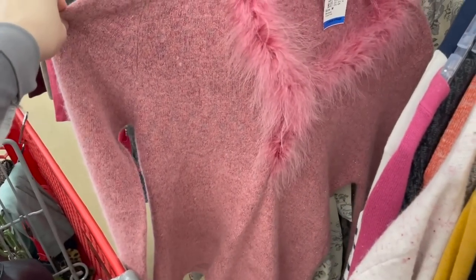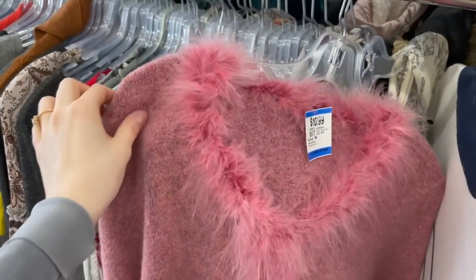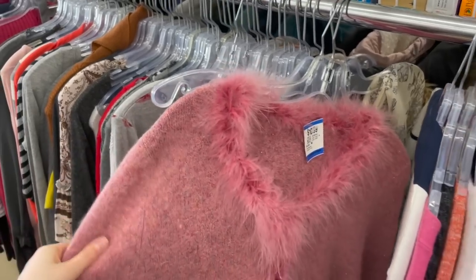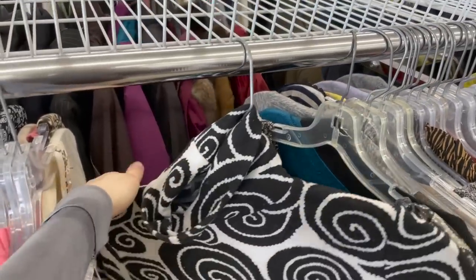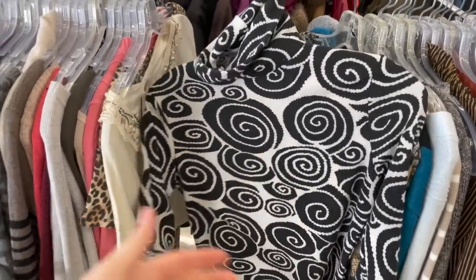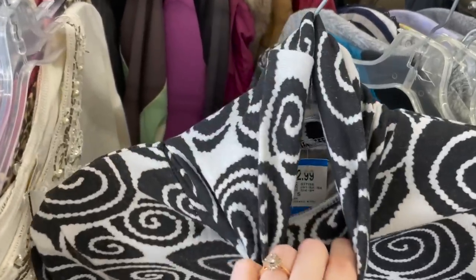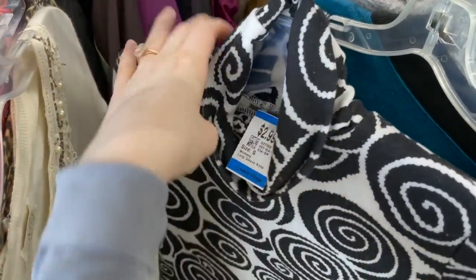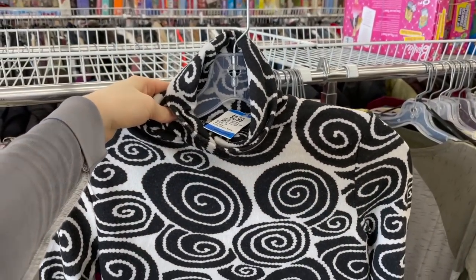I don't know if I like this or not — I kind of like this little frill thing here, but I don't think I'll wear this. I am really, really digging this pattern though — it gives me that Paloma Wool vibe from the Paloma Wool sweater that's on my Pinterest board. So I think I'm going to pick this one up. It's only $2.99 and I just hope it fits.